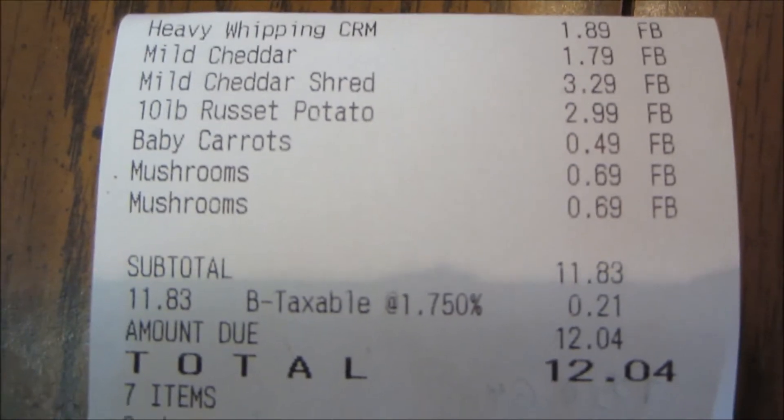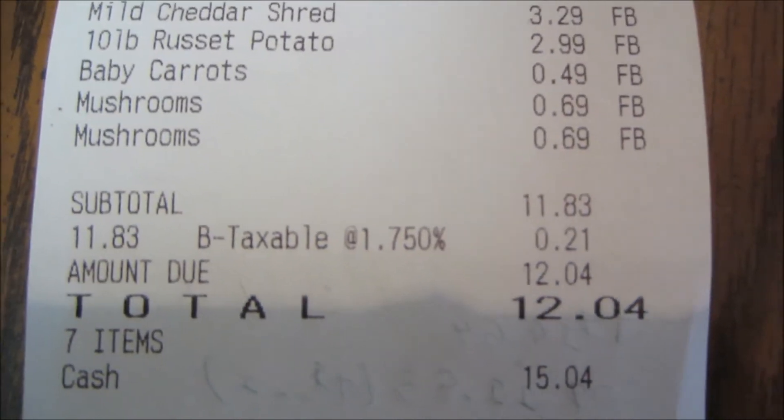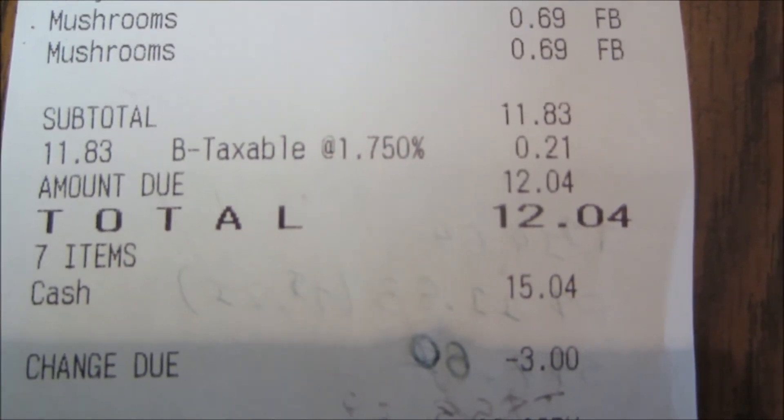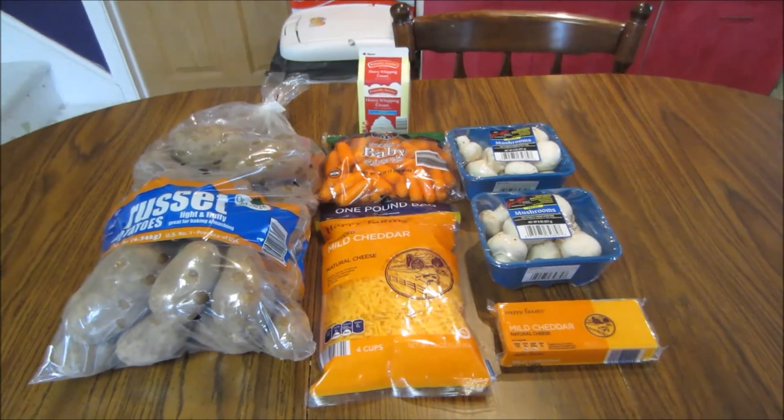I'll share my receipt with you guys. At the top you can see the heavy whipping cream, the mild cheddar chunk, the mild cheddar shredded, the 10-pound potatoes, baby carrots, and mushrooms. Subtotal was $11.83; after tax I paid $12.04. And over the Walmart price I saved $7.60.